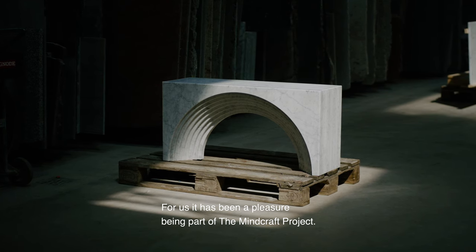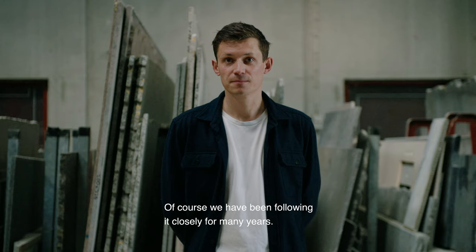For us it's been a pleasure being part of the Minecraft project — of course we've been following it closely for many years.